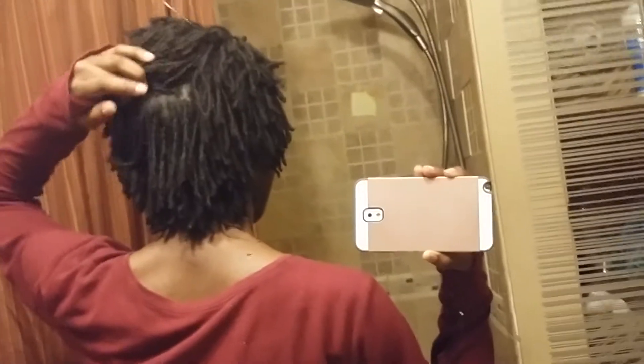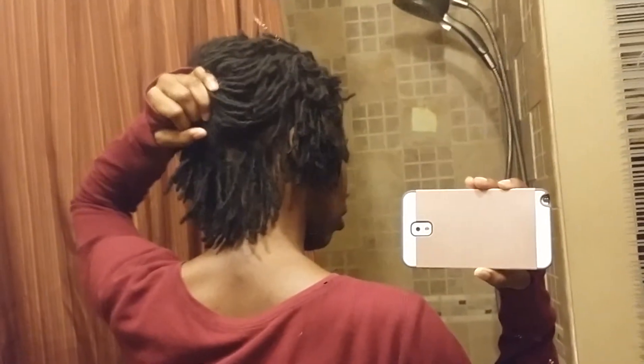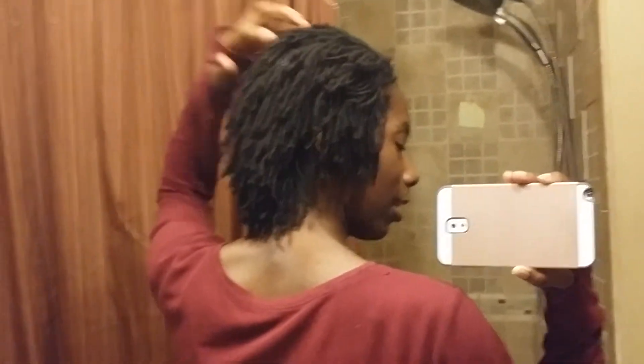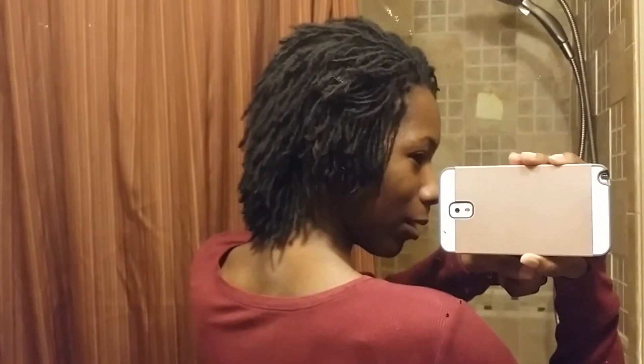It looks really beautiful from behind, seriously. Just showing you the parting and stuff, and see how thick it is before I re-tighten. That's basically how my hair is looking. I really love it. I love how my hair is growing out to be.